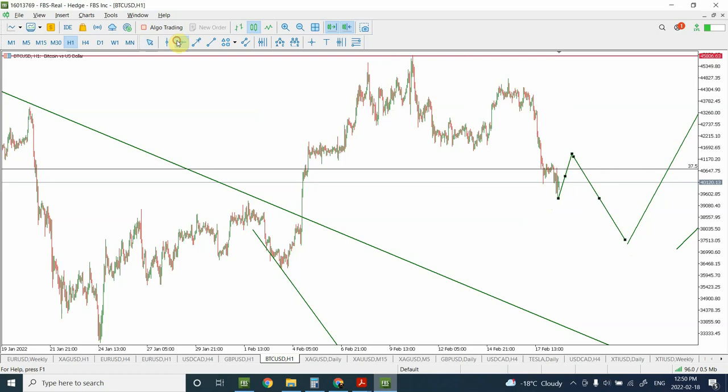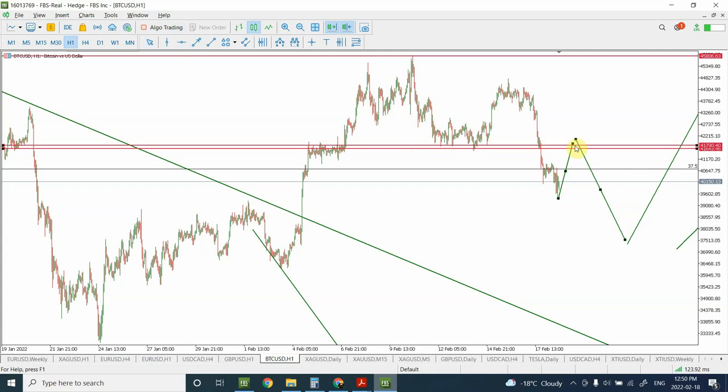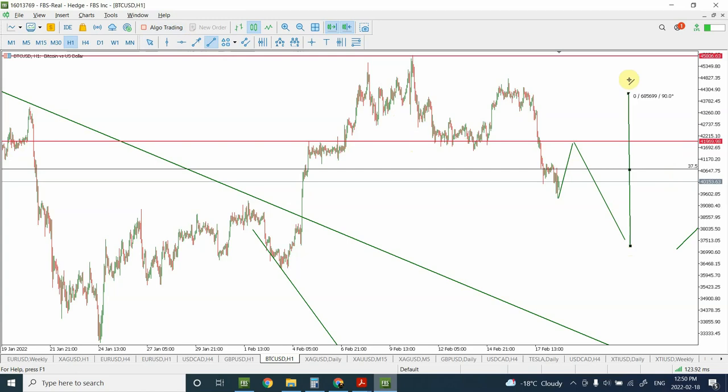Remember that this bottom that has formed is important. We are expecting this part of the correction not to go beyond this previous low — it may just slightly penetrate it, so treat it as an area rather than a solid line. Once the price movement is complete downward, I'm expecting the price to at least create another double top with this one at $45,000, going from this region up to over there.